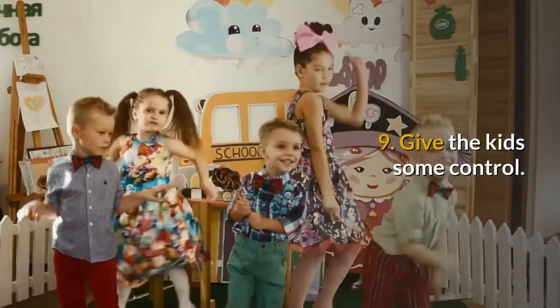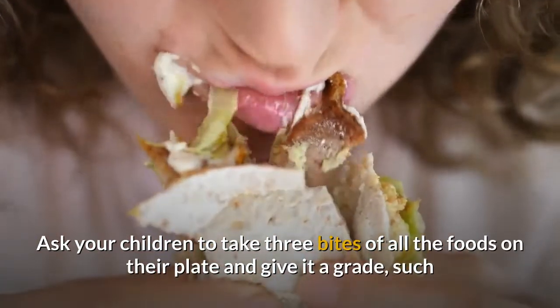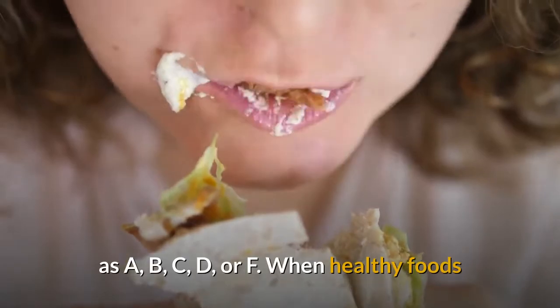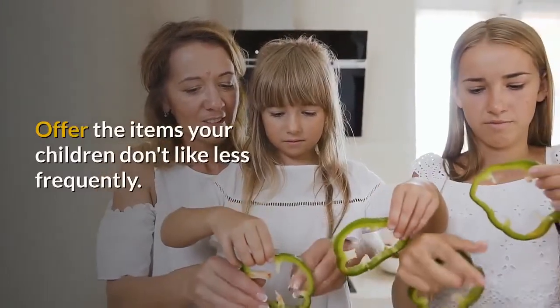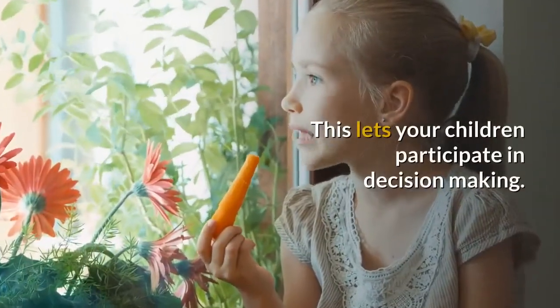9. Give the kids some control. Ask your children to take three bites of all the foods on their plate and give it a grade, such as A, B, C, D, or F. When healthy foods like certain vegetables get high marks, serve them more often. Offer the items your children don't like less frequently. This lets your children participate in decision making.